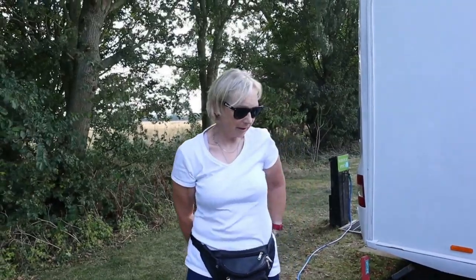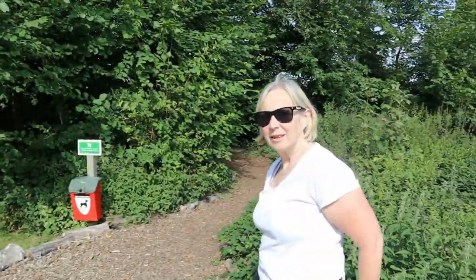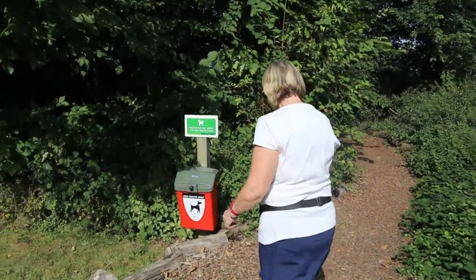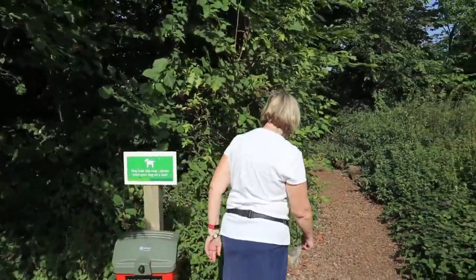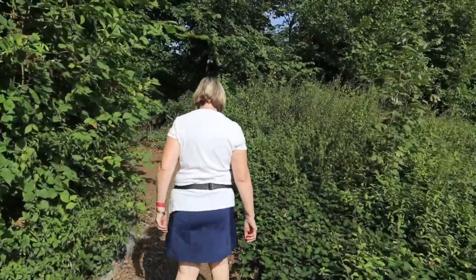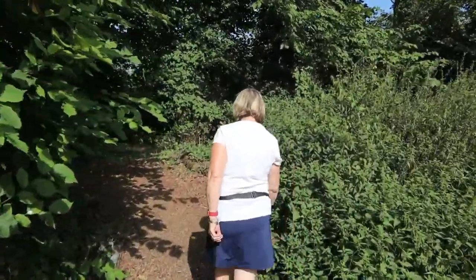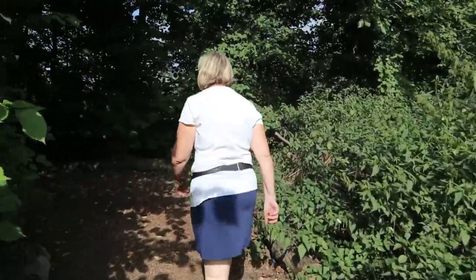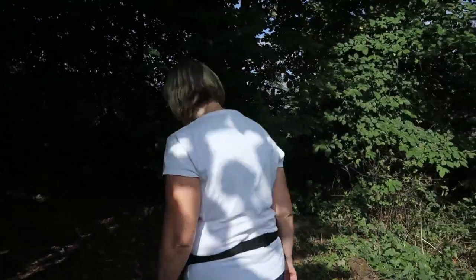We're on pitch 12, which is a fully serviced hard standing pitch — very nice. This is the dog walk area, just going to make a deposit. It's quite small however.